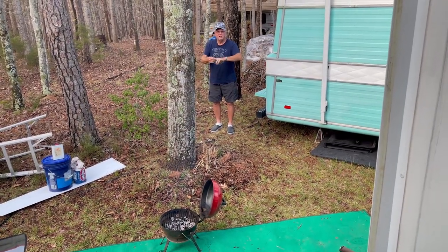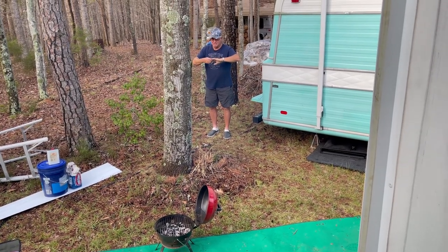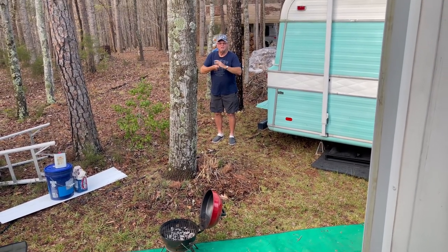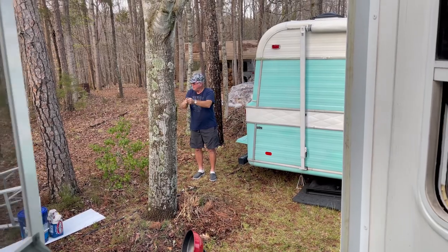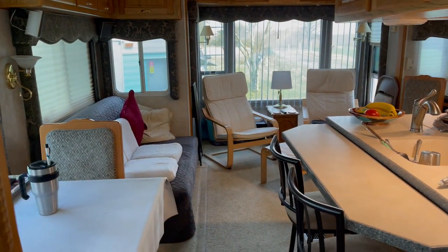This is our first meal cooked in the RV. We've eaten sandwiches in here, but we're going to grill some steaks. Yeah baby! So here we are inside — we've done a few things.